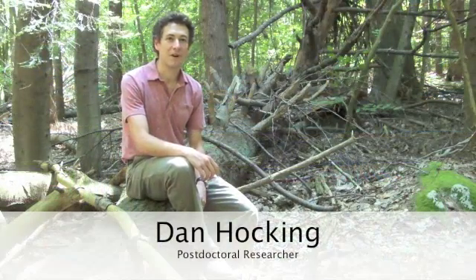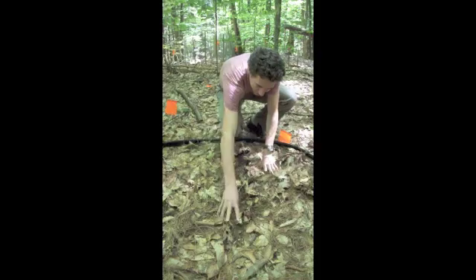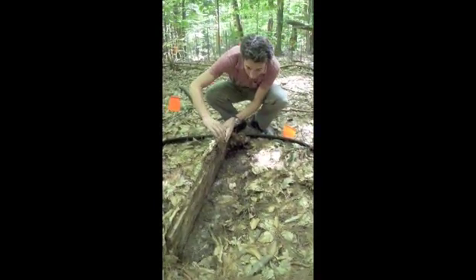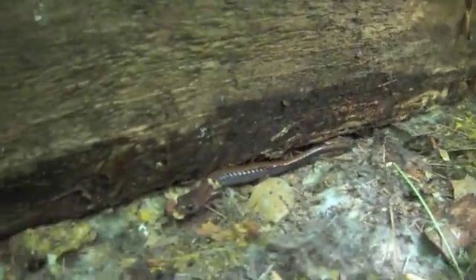I'm at Kingman Farm in a forested area, about 300 acres here. It's been a great area for me to do some of my research, but I've also been fortunate enough to take students out here for courses. When I've taught vertebrate biology and when I TA'd wildlife techniques, we bring students out here. It's great to have these resources so close to campus.